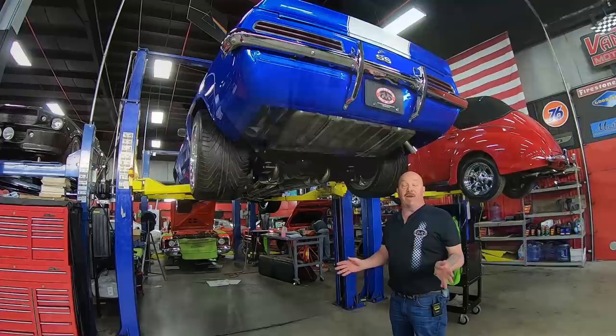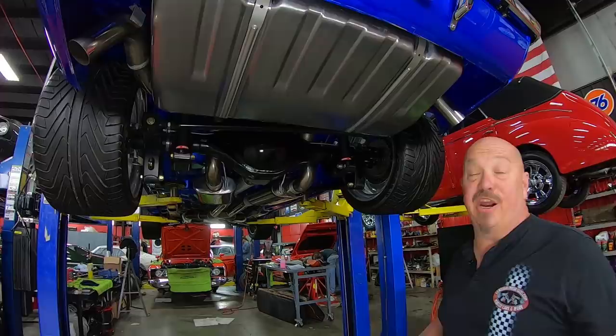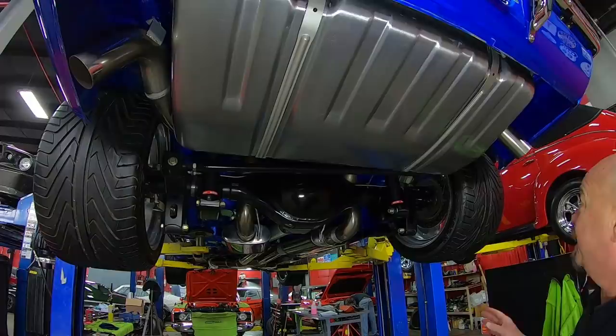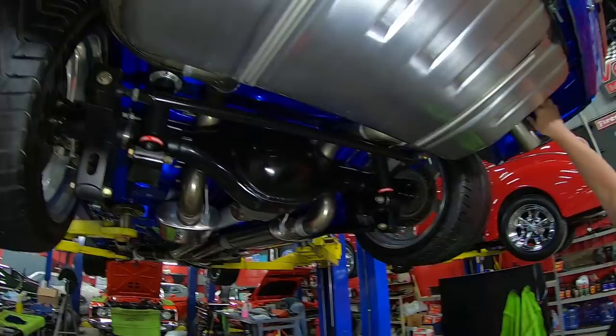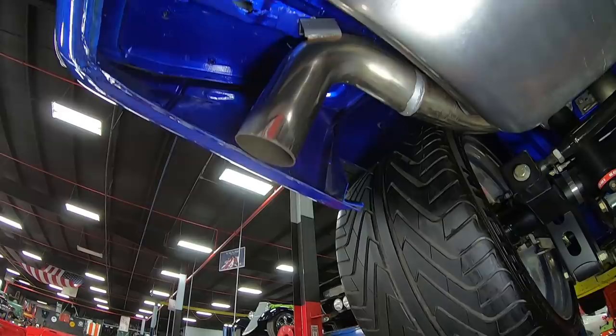We're underneath this badass 69 now and the engineering under here is amazing and beautiful. You can see why they put mirrors underneath this car. The tank is brand new. The exhaust is three-inch, mandrel bent, polished, stainless. Everything under here is painted blue to match. The floor looks great. It's been mini-tubbed — look at the rubber on the road. It's got Detroit Speed suspension and Koni shocks holding it up.